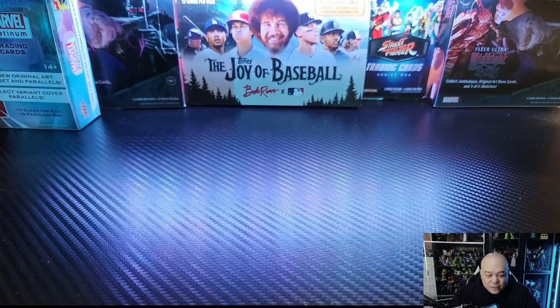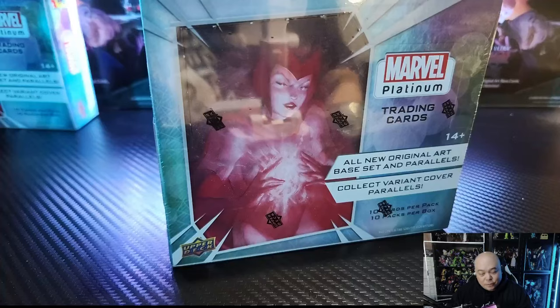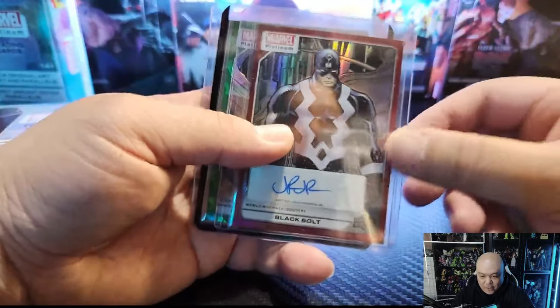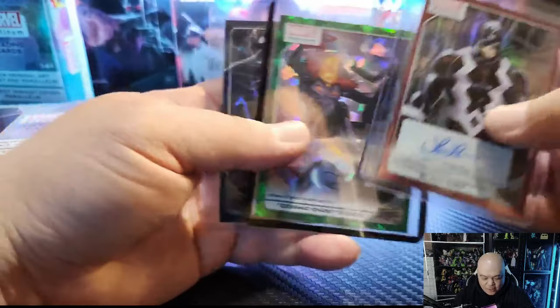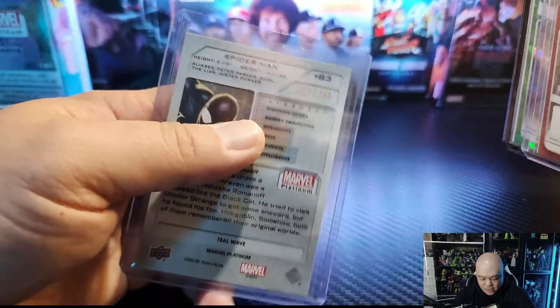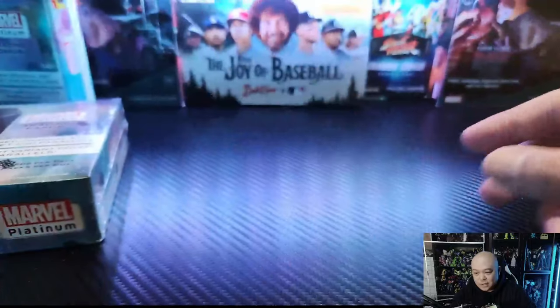What's going on everybody, how's it going? Hope you're all having an amazing day. On to box number two of Marvel Platinum. Really enjoyed the first box. Some highlights of the first one: we got the Black Bolt Auto, we got the Cosmic Ghost Rider to $99. And the good old Teal Wave, it just looks pretty amazing, really cool. Those were some of the highlights from the first box.